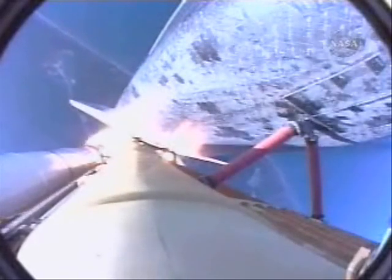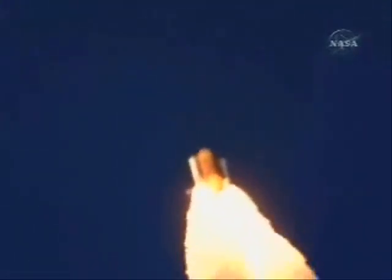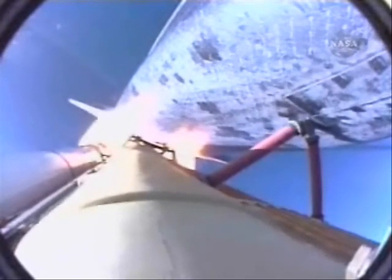All systems in good shape. Engines throttling down as Atlantis prepares to maneuver through the area of maximum dynamic pressure on the vehicle in the lower atmosphere. Houston, Atlantis, go at throttle up. Copy, Houston, go at throttle up.